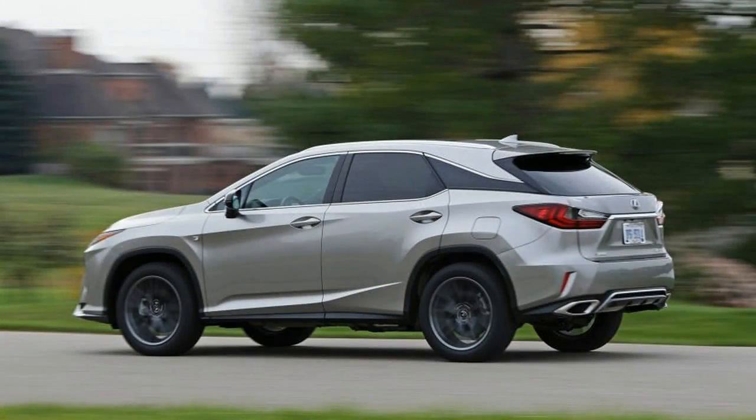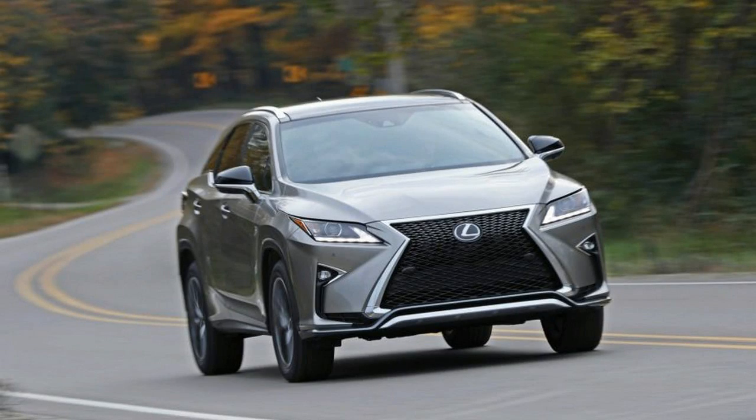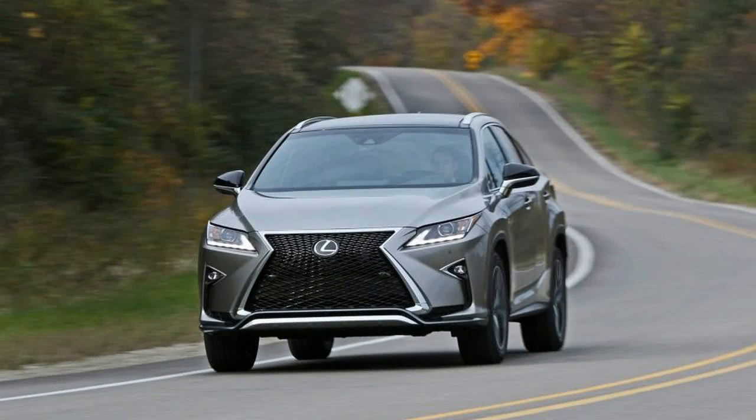For 2017, the RX 350 is available in well-equipped base or sporty F-Sport trim, the latter boasting 20-inch wheels, adaptive damping, an engine sound enhancer, quilted sport seats with more bolstering, and an even more expansive grille. Also offered is the RX 450H gas-electric hybrid. All are available with a choice of front or all-wheel drive.